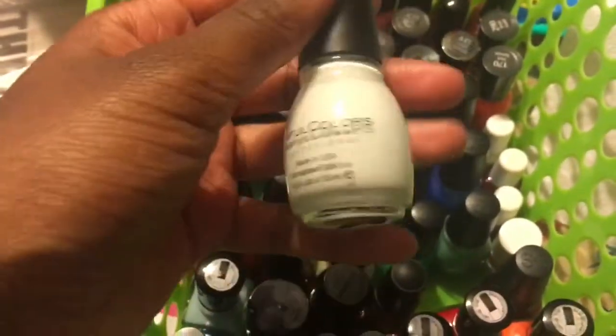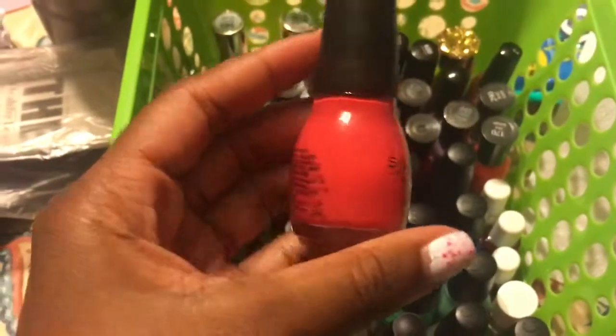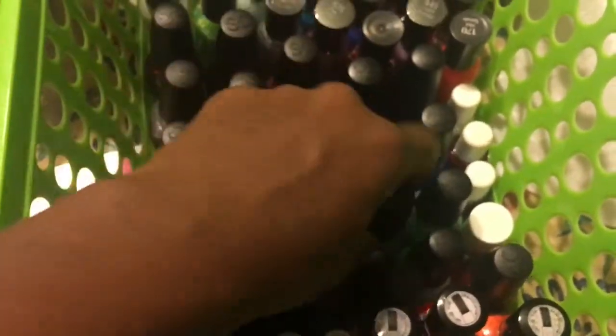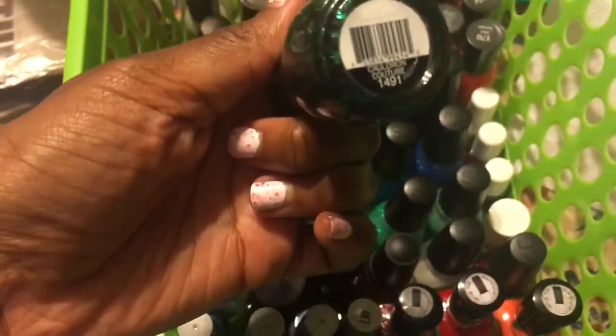I have White in Snoopy White, and a hot pink glitter called Decadent. Then Thimbleberry and Splatter Spell.